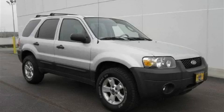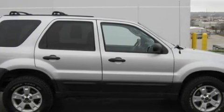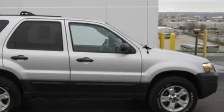This is a 2005 Ford Escape. Plenty of space for what you need. The steady six-cylinder engine, connected to an automatic transmission, is perfect for commuting or cruising.